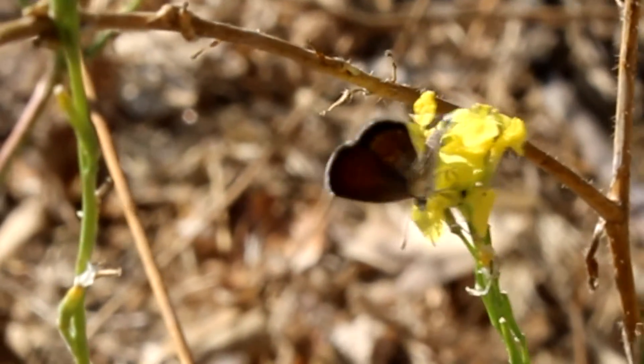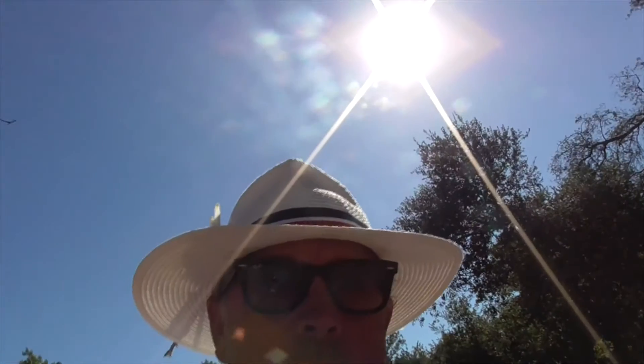Smallest butterfly in all of North America. Well, that's our Western Pygmy Blue. I hope you enjoyed my video, and please enjoy my other videos as well. Thanks, talk to you later. Bye.